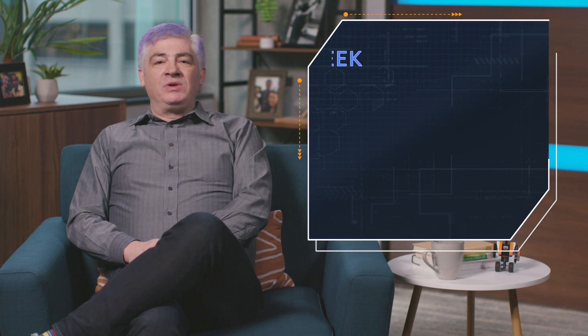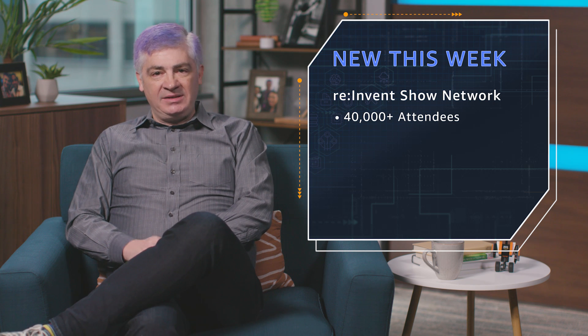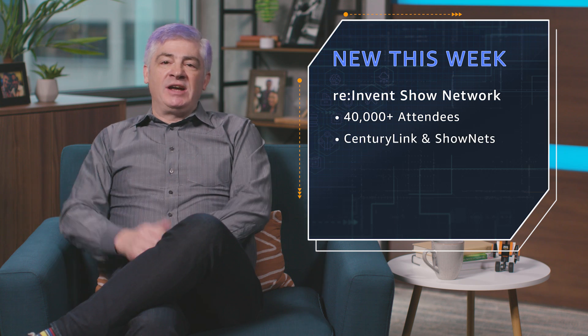Let's talk a bit about the reInvent show network. We had over 40,000 people in attendance at reInvent 2018 and definitely needed a super robust show network. CenturyLink and Shownets worked together to make this happen. CenturyLink built a metro fiber ring with redundant connections to each of the eight reInvent venues. This generated some truly amazing metrics.